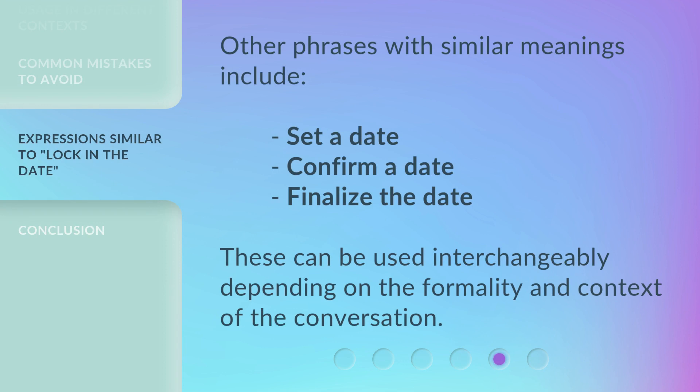Other phrases with similar meanings include: 'Set a date,' 'Confirm a date,' and 'Finalize the date.' These can be used interchangeably depending on the formality and context of the conversation.